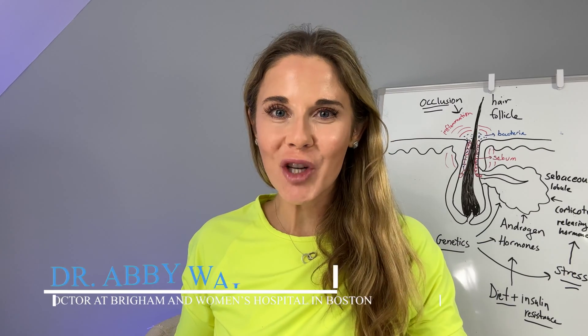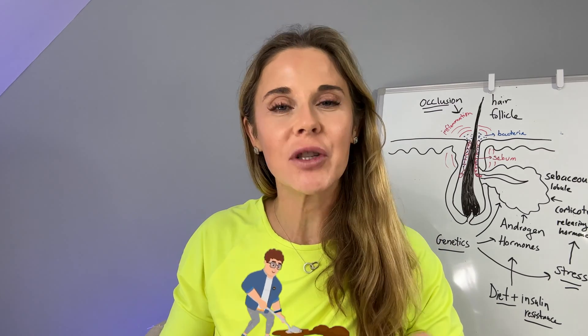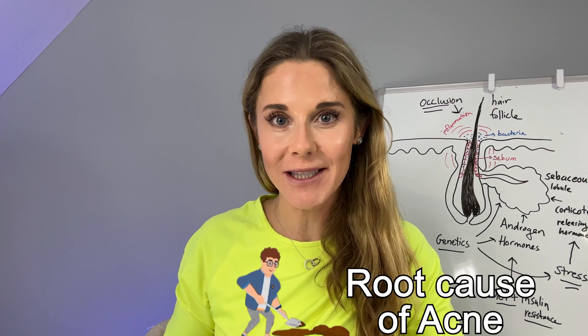Knock, knock. I'm Harvard dermatologist Dr. Abby Waldman, and today we are going to dig down deep to discover the root cause of acne.